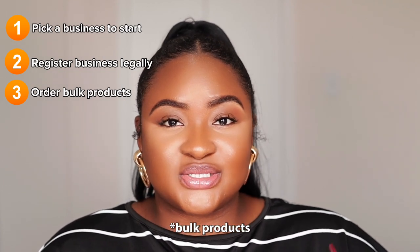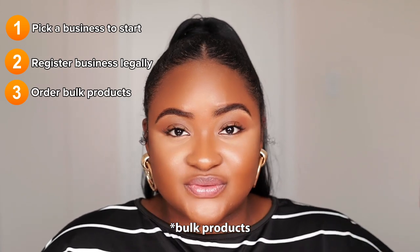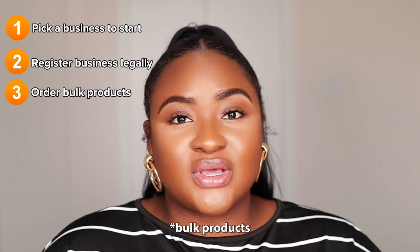The third step is to order your bulk products. You've already ordered a sample, confirmed the product is good, sorted out your supplier, and handled the legalities. Now it's time to order in bulk the products you're going to sell, because you'll be shipping out products to customers and need to make sure you have enough inventory on hand.